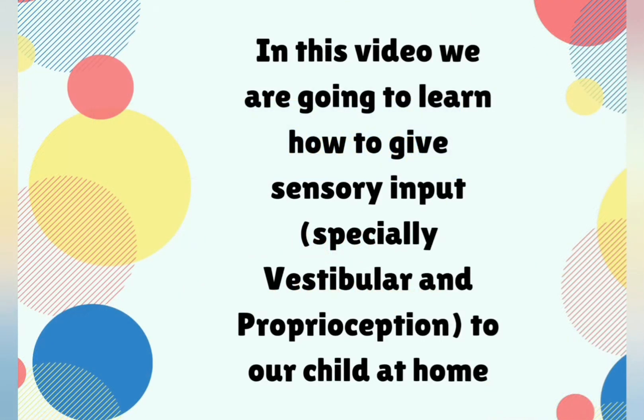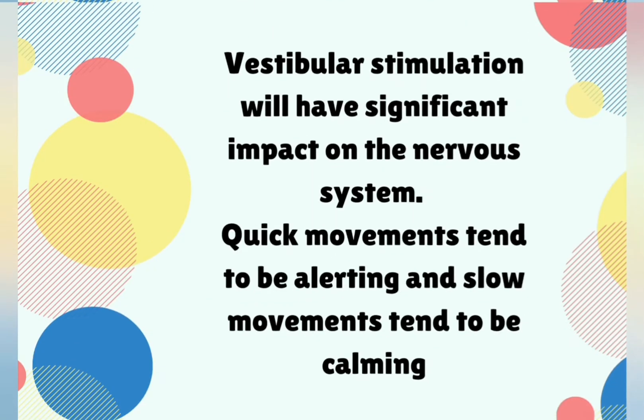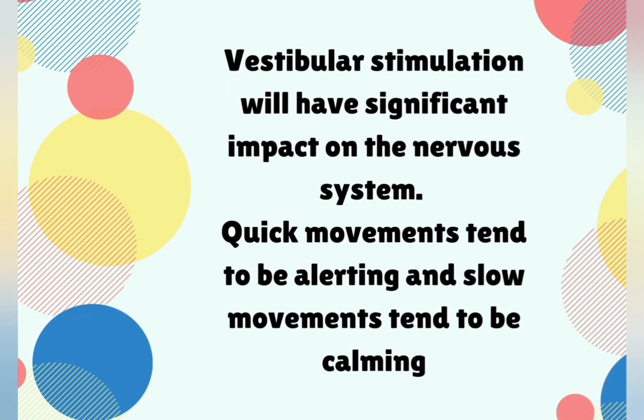In this video, I am going to explain how to give sensory input, especially vestibular and proprioception, at home. Let me tell you a few points about how these inputs help our sensory kiddos.